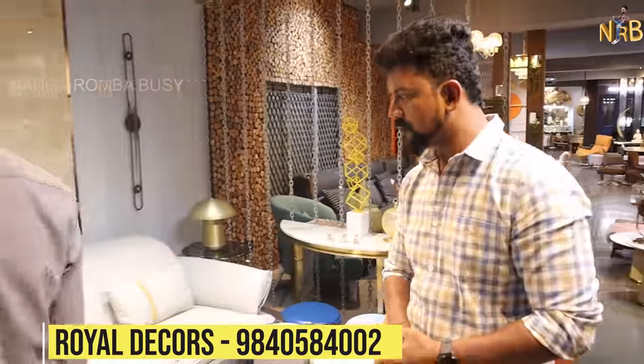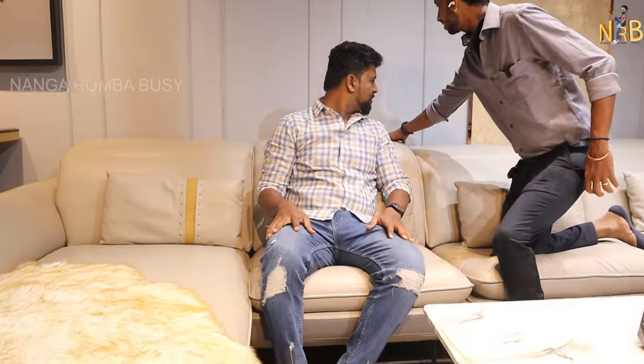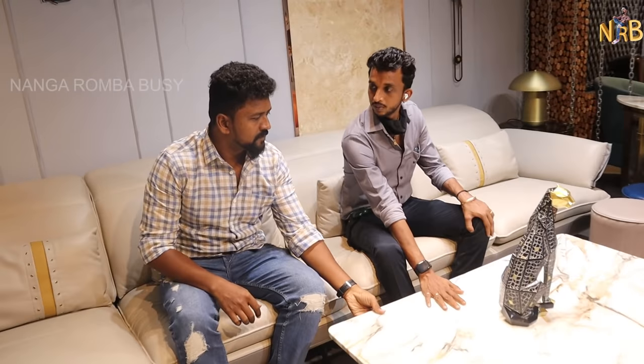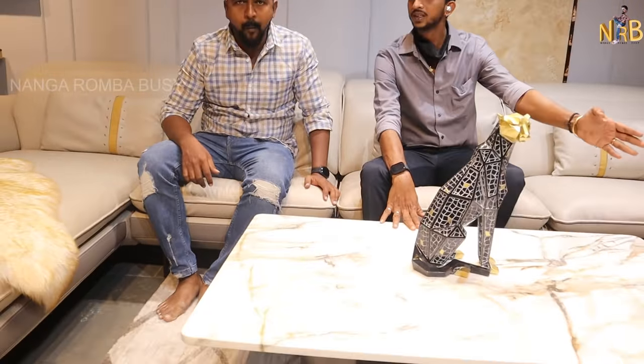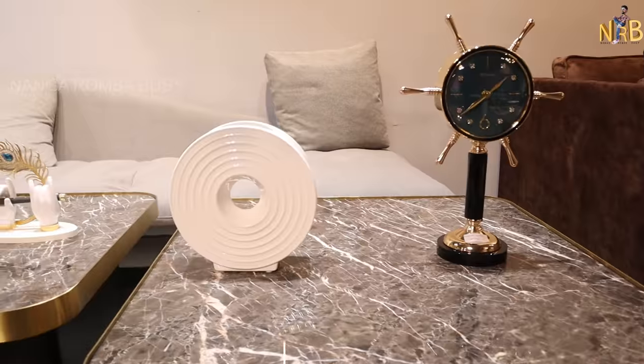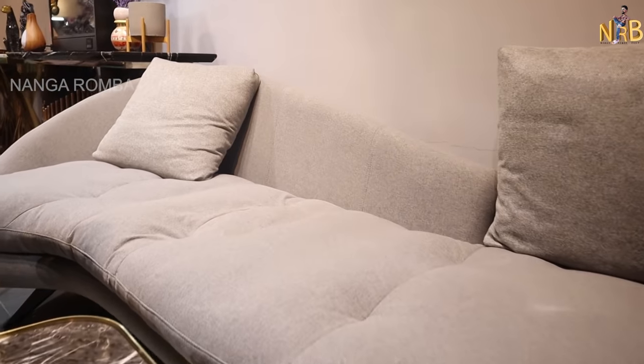The sofa here is a specialist imported sofa — very relaxing. It has a back rest and head rest that you can move and adjust. There is also a center table with a nice range, corner table, and accent chairs. You can use the sofa for a big room or even in an office setting.